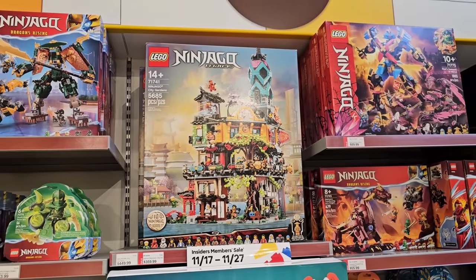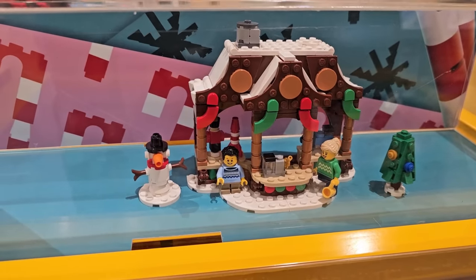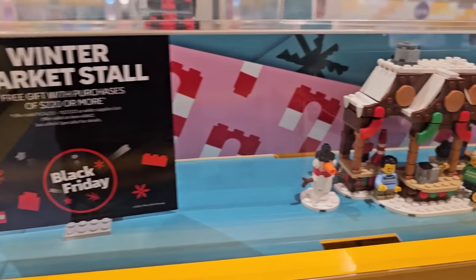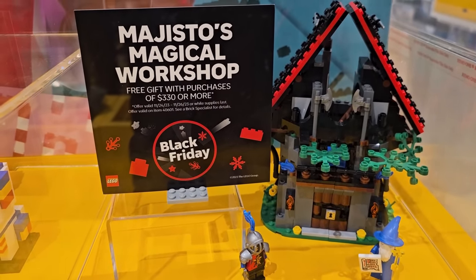Of course they have the Venator in stock as well. In addition to all the deals, there are also two GWPs today: the winter market stall, which you get for free when you spend $220, and Majesto's Magical Workshop, which you get for free when you spend $330.